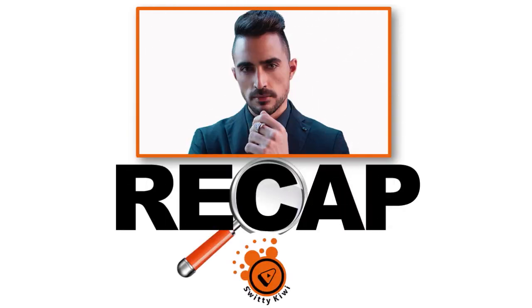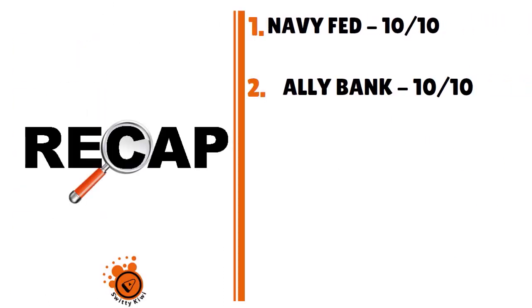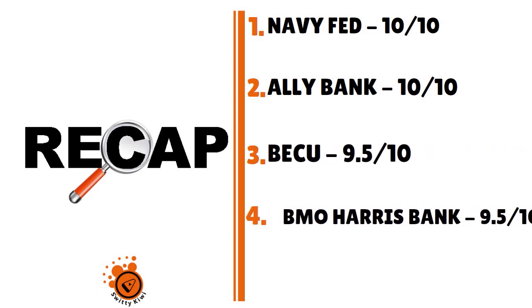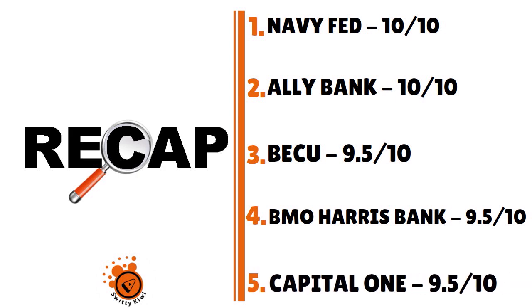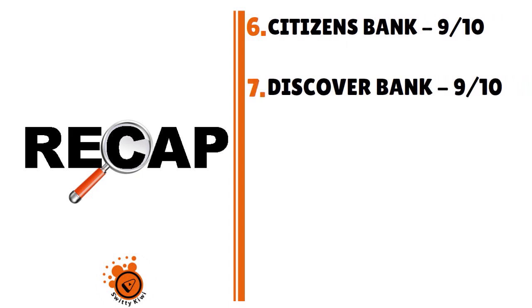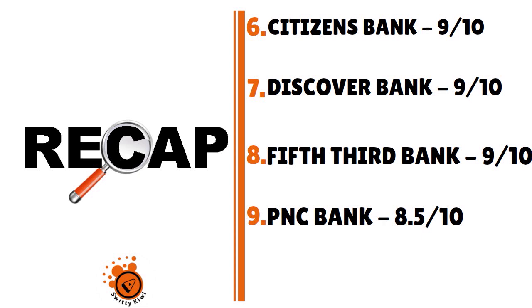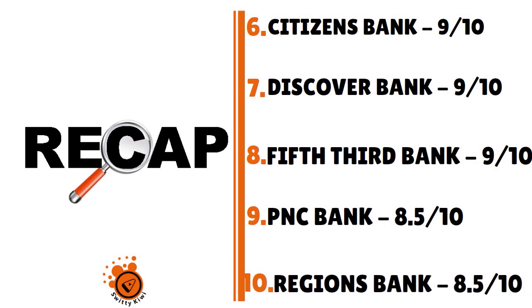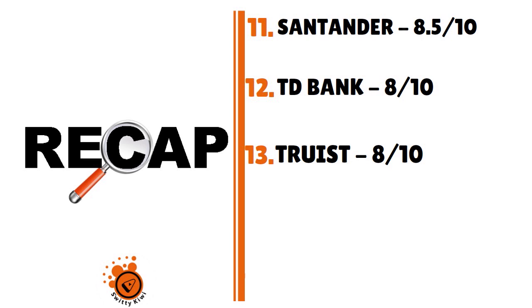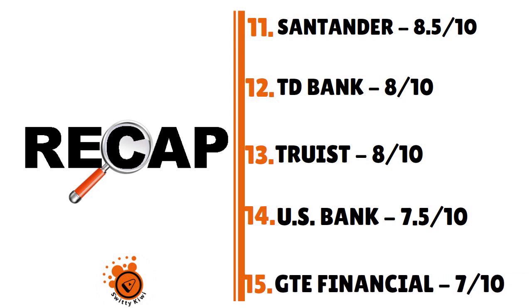Let me recap today's conversation. The top 15 second chance banks that use Zelle: Number 1 — Navy Fed, 10/10. Number 2 — Ally Bank, 10/10. Number 3 — BECU, 9.5/10. Number 4 — BMO Harris Bank, 9.5/10. Number 5 — Capital One, 9.5/10. Number 6 — Citizens Bank, 9/10. Number 7 — Discover Bank, 9/10. Number 8 — Fifth Third Bank, 9/10. Number 9 — PNC Bank, 8.5/10. Number 10 — Regions Bank, 8.5/10. Number 11 — Santander, 8.5/10. Number 12 — TD Bank, 8/10. Number 13 — Truist, 8/10. Number 14 — US Bank, 7.5/10. Number 15 — GTE Financial, 7/10.